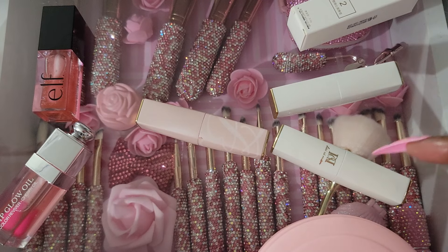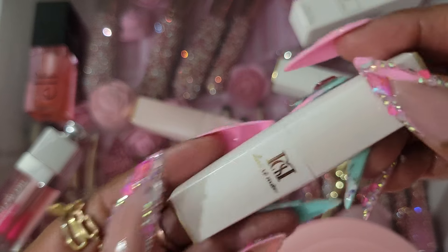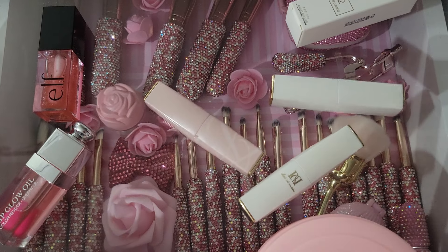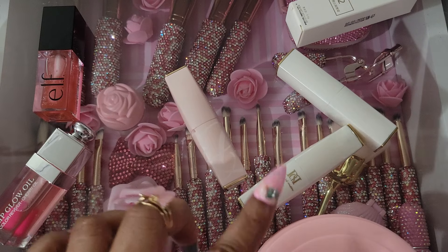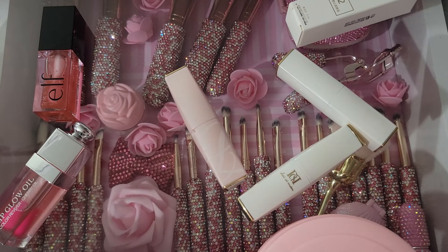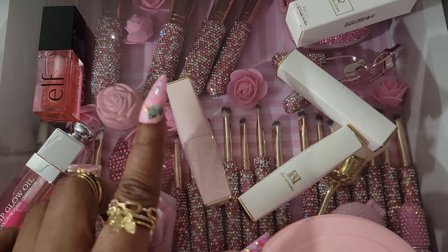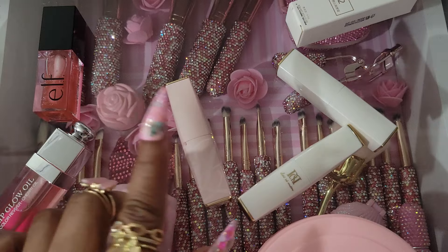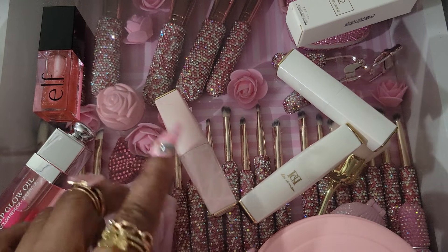Now with the Estee Lauder and the dupe — this is the packaging for the dupe — I'm not going to buy Estee Lauder anymore. This seems like the exact same thing. I only paid maybe $3 to $5 for one of them and $5 for the other. I will not buy the Estee Lauder anymore because I paid up in the twenties for it, and this was only $4 to $5. I'll continue to buy the dupe. That's how similar it is, in my opinion.